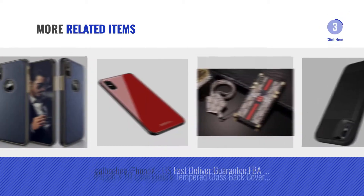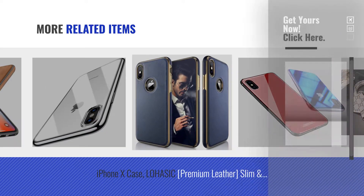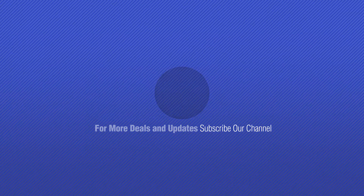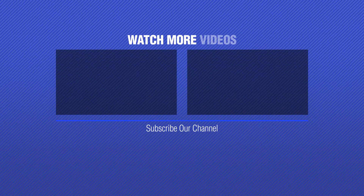For more great related products, full details and online deals, just click the circle. Thanks for watching this collection. If you like it, subscribe to our channel. Follow me and check back for more info. Bye for now.